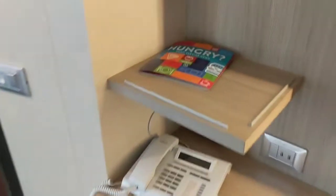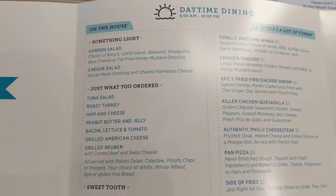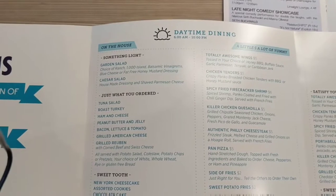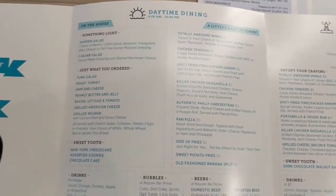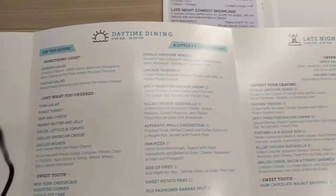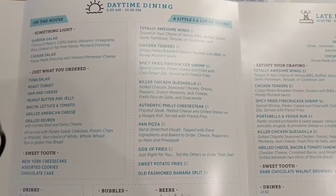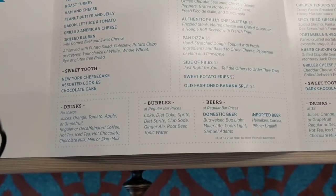Over here is your room service menu. Daytime dining runs from 6 a.m. to 10 p.m. — you have different types of sandwiches. There's also a paid menu. The free menu is mostly cold food, and then the hot menu has an extra charge of about $5, $2 for fries. You can also buy drinks to come to the room.